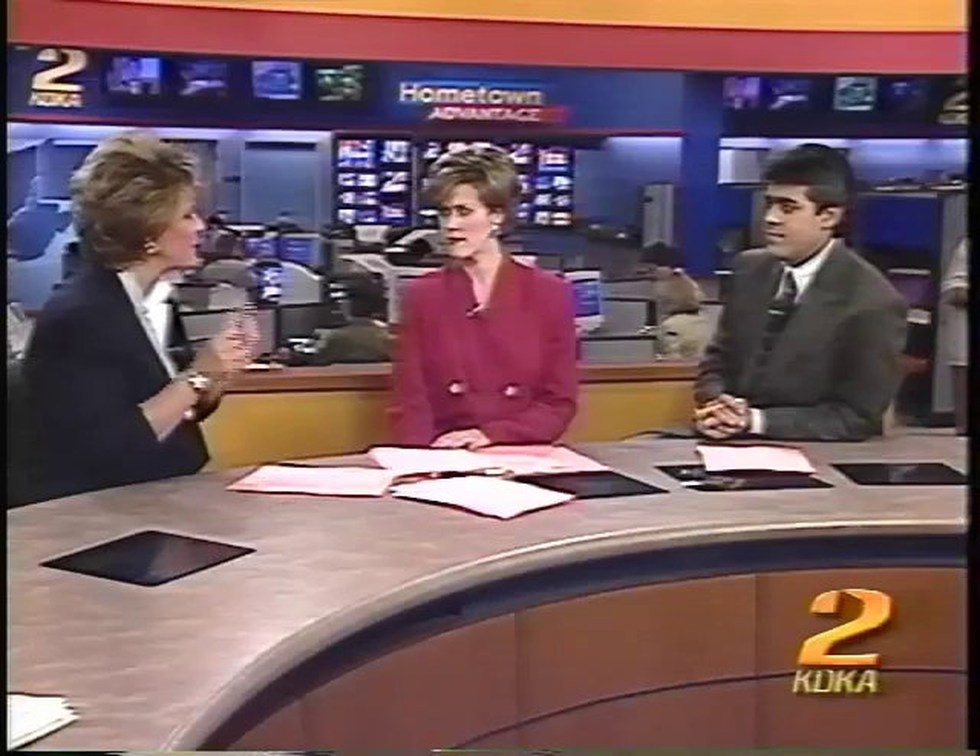A lot of businesses like to use them as marketing tools because when you call the access number, sometimes they'll put a little company jingle in there that you hear before you actually access the phone number. And also every time you pick it up, the company name is on the front, so you'll be reminded of them. It's a really good marketing tool for a lot of businesses.